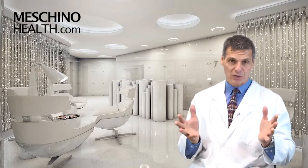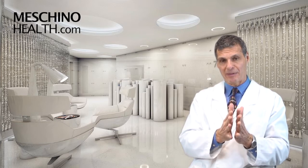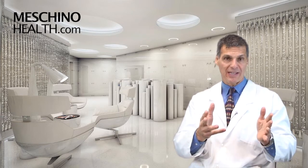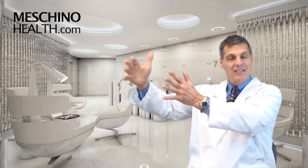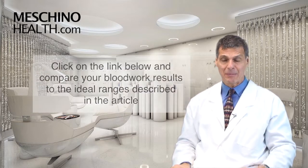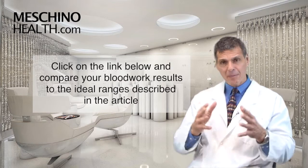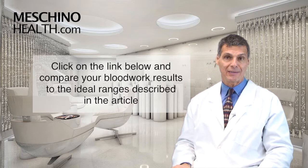Another example: your blood sugar level, your blood glucose level, should be under 5 millimoles per liter or 90 milligrams per deciliter after a 12-hour fast. If it's higher than that, medical doctors don't get excited until you start approaching the diabetic range, which to me is way too late. So you really should know where you stand with all of these tests — there are many other examples. Click on the link below and print out a copy of the article and compare your blood result findings to those in the ideal range within my article.